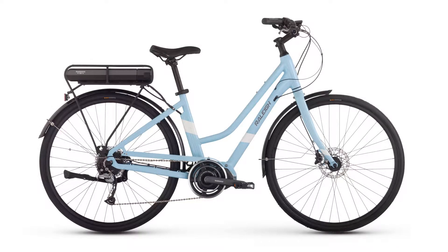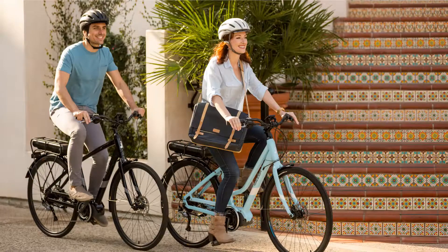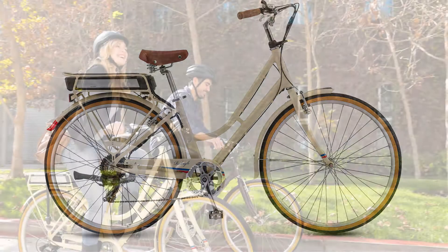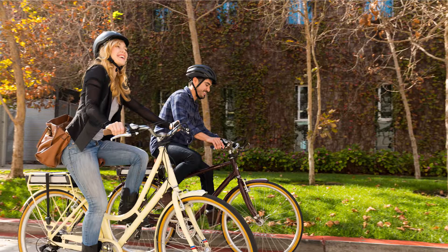Our electric bikes are designed around one simple idea: make them really, really fun. This is an idea that inspired our very first bicycles back in 1887 and continues to inspire how we do things today. After all, fun makes people happy and that's something we proudly stand behind.